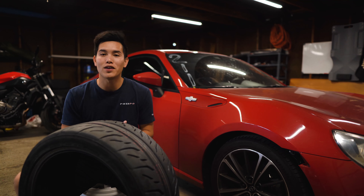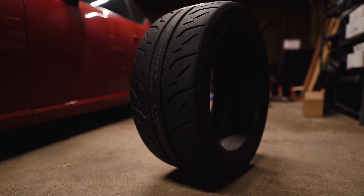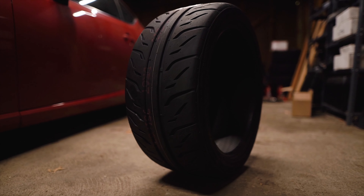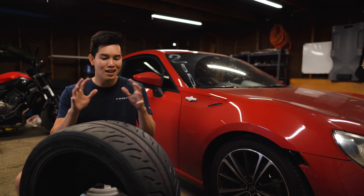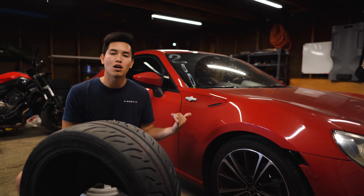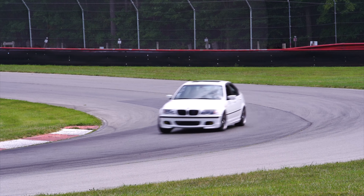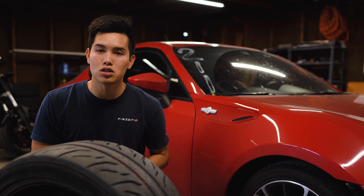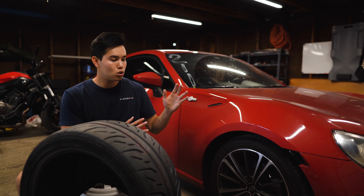Now some people, when you mention performance, they automatically think super high horsepower numbers, big turbos, superchargers, etc. But most of those people wouldn't even be able to take advantage of the 200 horsepower in this car out on the track — and I say 200 horsepower very optimistically. So when I'm referring to performance, I'm talking about how a car performs out on the track and what I can do to get the most out of the car while making the least amount of changes.